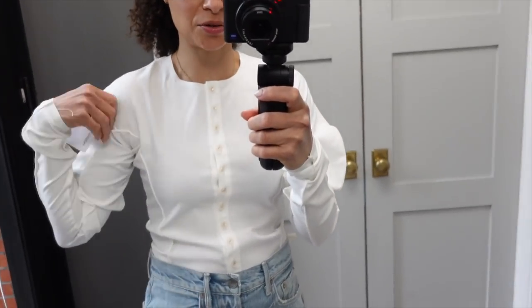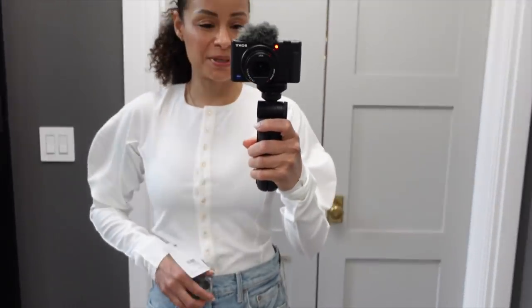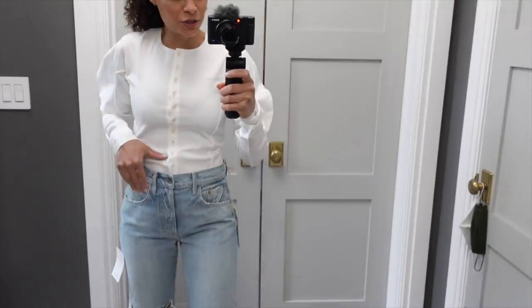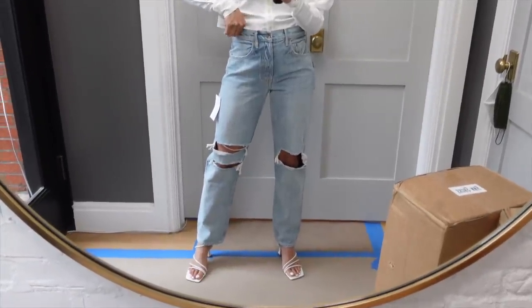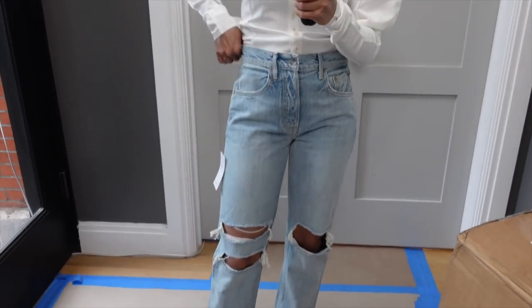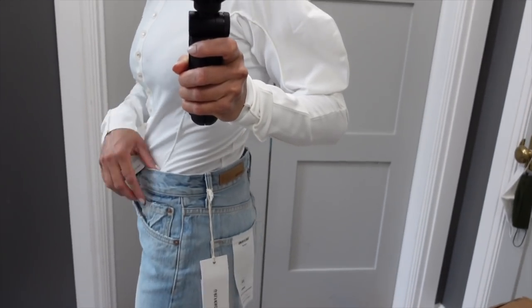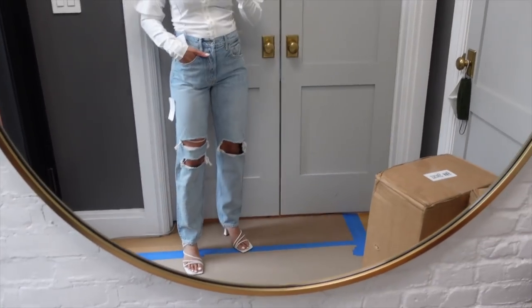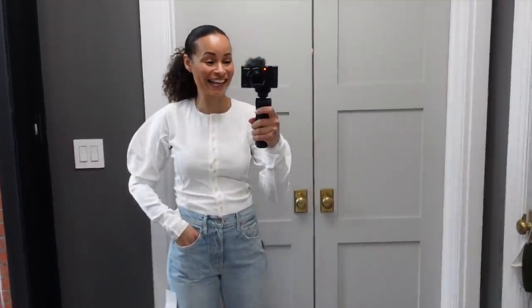Here is the bodysuit I tried on — do you see what I mean about the sleeve area? I do like that it's a little bit different, but it's not translating the way I wanted it to fit. For the jeans, I got the wrong size — I should have sized down to a 24; these are 25 and are really baggy. I do overall like them and will probably reorder in another size. Let's try it on with a blazer. The blazer I'm definitely keeping because it's been on heavy rotation.